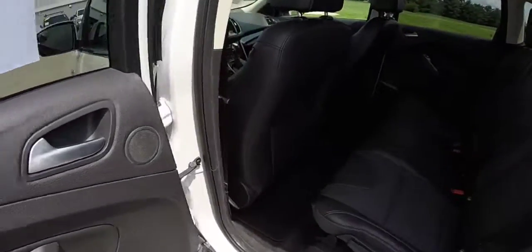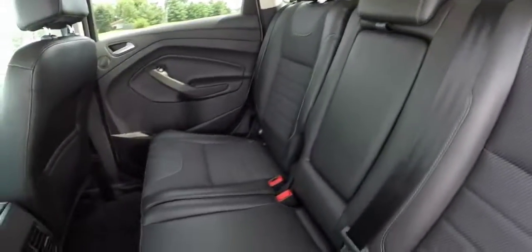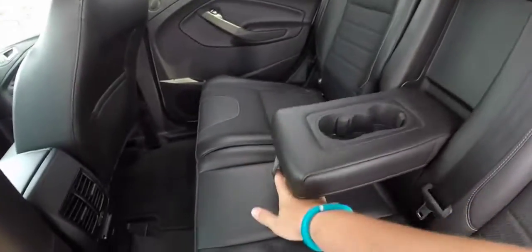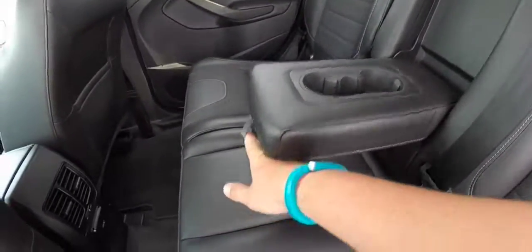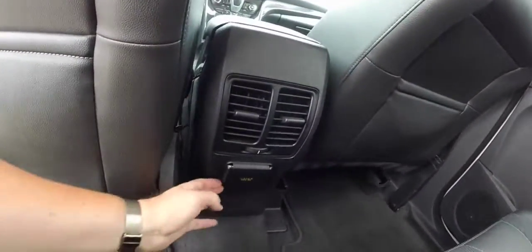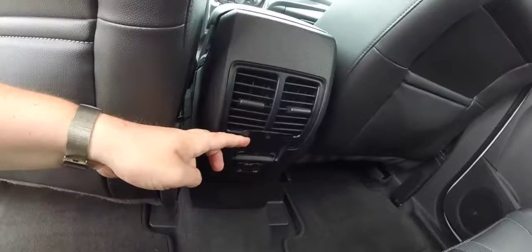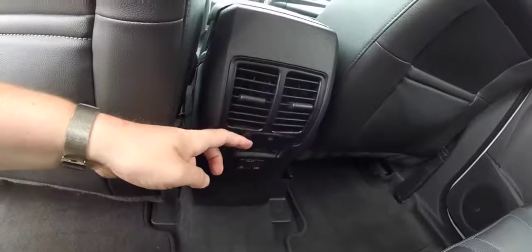Looking at the back seat, the partial leather and cloth theme continues. The center portion of the seat folds down to reveal two cup holders. Rear passengers also have their own air vents. There's also a 110-volt, 150-watt household-style power outlet.